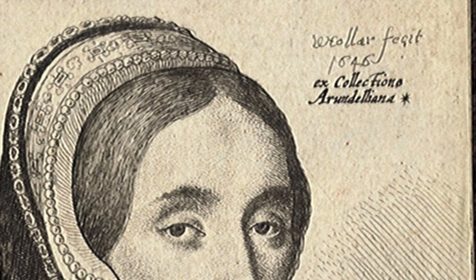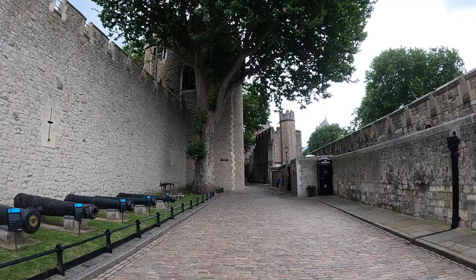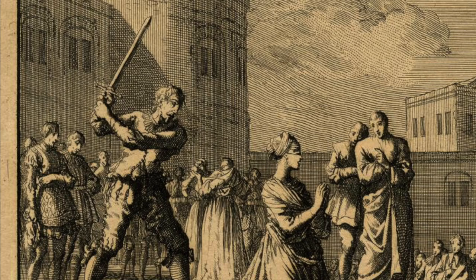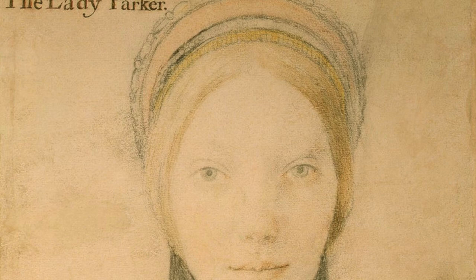But why Jane Boleyn decided to involve herself in this was rather strange. It could possibly have been in retribution against the King for the fact he had executed her husband years before, along with Anne Boleyn, which also could have caused great pain and frustration. So Jane may have wanted to get back at the King. Also, she may have been hungry for power and influence at court, which was a rather prominent mission for most courtiers inside Tudor England. Everyone jostled and fought for influence, and power plays were common. It's possible that by getting involved with Catherine's affairs, she could have done this for more power inside Henry's court.